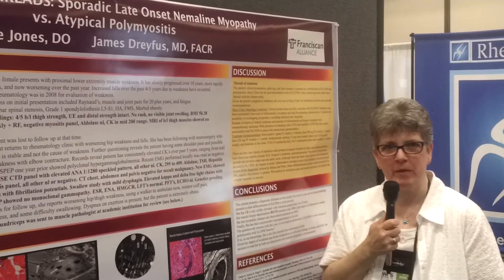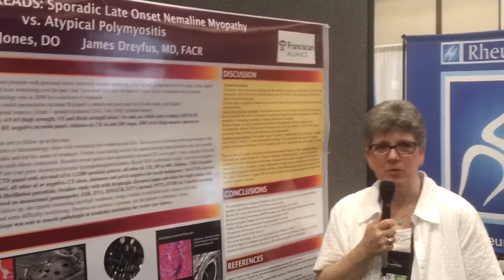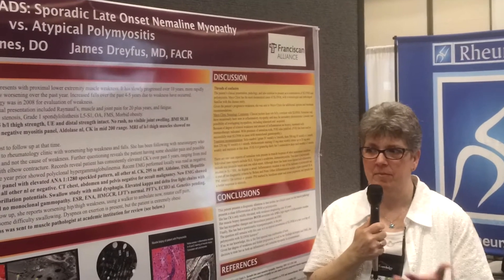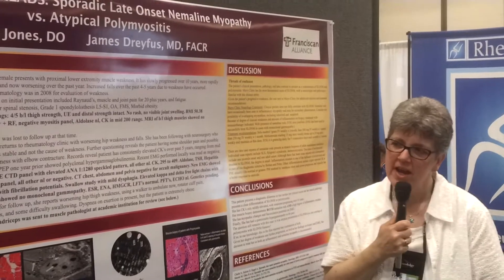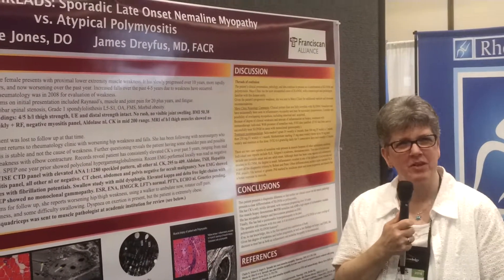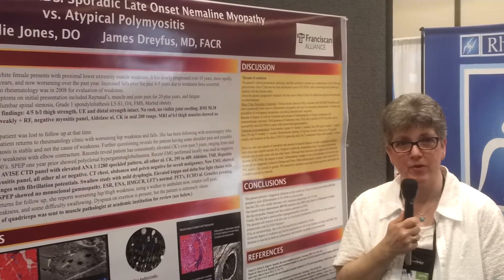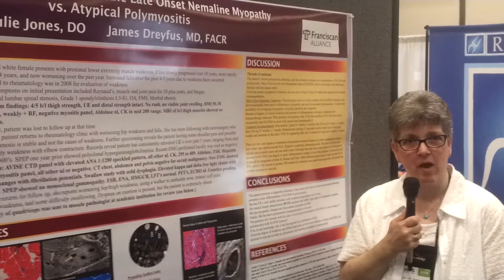I said let's go ahead and get the muscle biopsy before we lose her to follow-up again. We did, and luckily I was able to work with a really astute pathologist who did the initial muscle biopsy that you see here and saw some inflammation that looked like possibly polymyositis. But he said, you want to take this a step further? We did some additional staining and that's where we saw these nemalin rods.